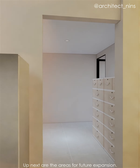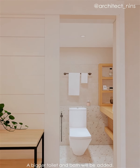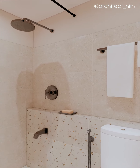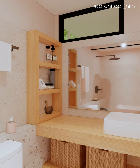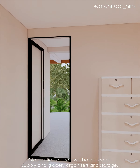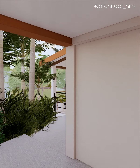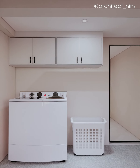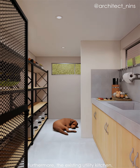Up next are the areas for future expansion. A bigger toilet and bath will be added. Old plastic cabinets will be reused as supply and grocery organizers and storage. There is also the laundry area and the existing utility kitchen.